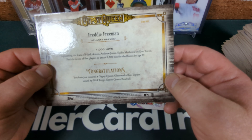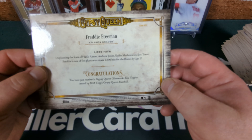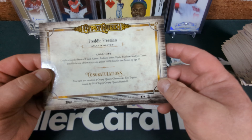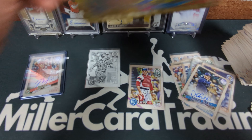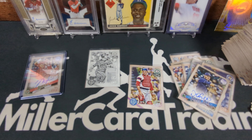It says: 'A thousand hits — duplicating the feats of Hank Aaron, Andruw Jones, Eddie Mathews, and Joe Torre. Freddie is one of five players to amass a thousand hits for the Braves by age 27.' Hey, that's a pretty cool stat, actually. There you go my friends — 2018 Topps Gypsy Queen. Pretty freaking awesome if you ask me, especially with an auto like that.